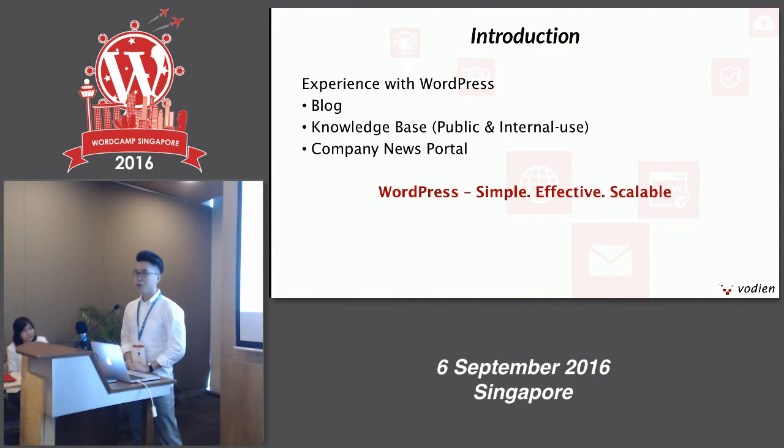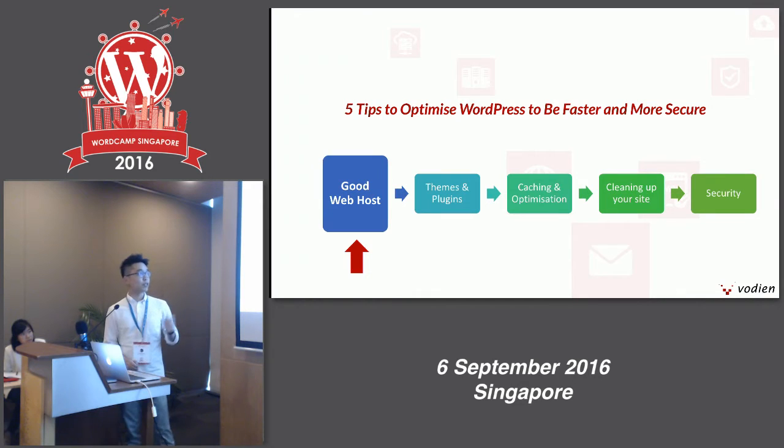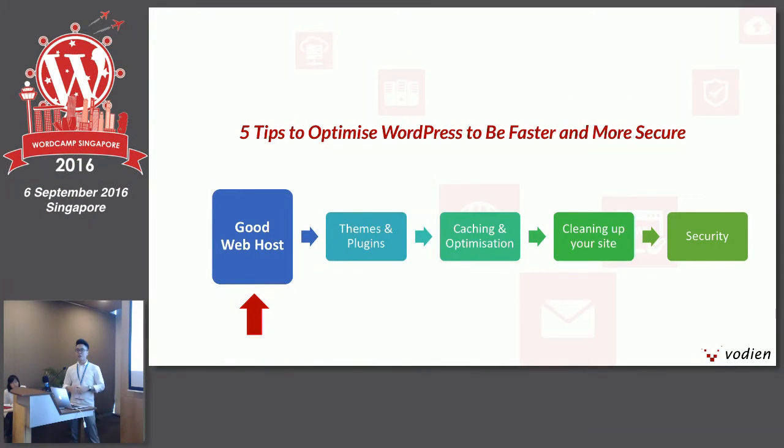A little bit more on myself. Before joining Voiden, I had zero experience with WordPress. I've been at Voiden for around two years, working on the content marketing portion. This allowed me to work with content writers on blogs, knowledge bases, and a company news portal. I'm sure many of you have built websites, company blogs, or e-commerce sites — this is how WordPress is: simple, effective, and scalable to any use. Today I'll be sharing the five tips in a process flow: first, finding a good web host; then building your website and choosing plugins; third, caching and optimization; fourth, cleaning up your site; and lastly, beefing up security.